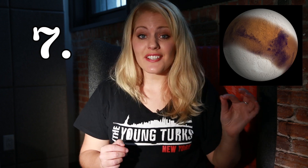Number seven: the average temperature on Earth is 57 degrees Fahrenheit (about 14 degrees Celsius), and on Mars it's negative 80 degrees Fahrenheit. So he probably would have frozen to death, because he was protected by nothing but a plastic tarpaulin for half the movie.